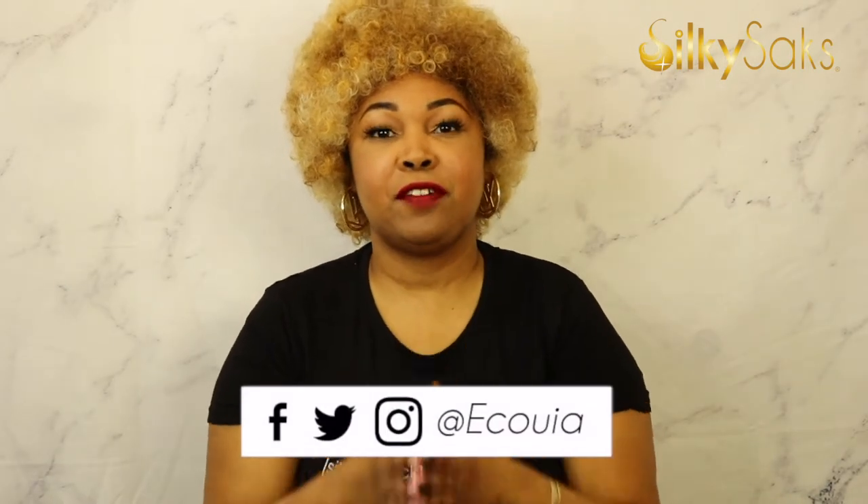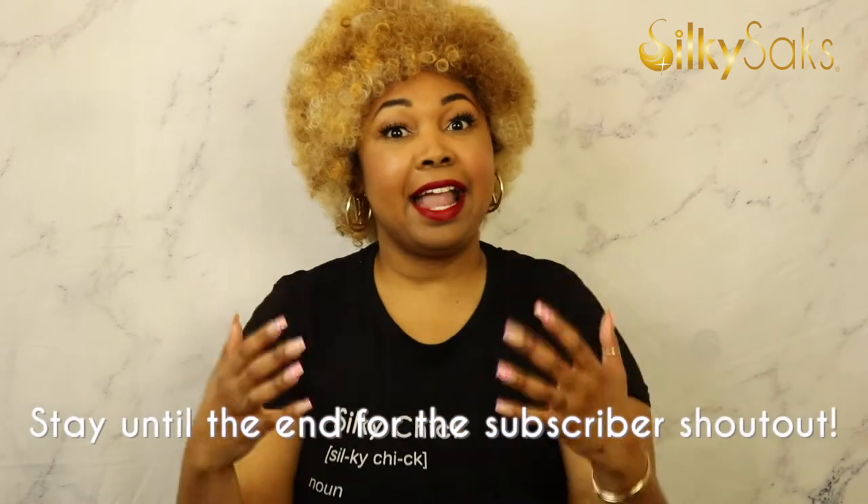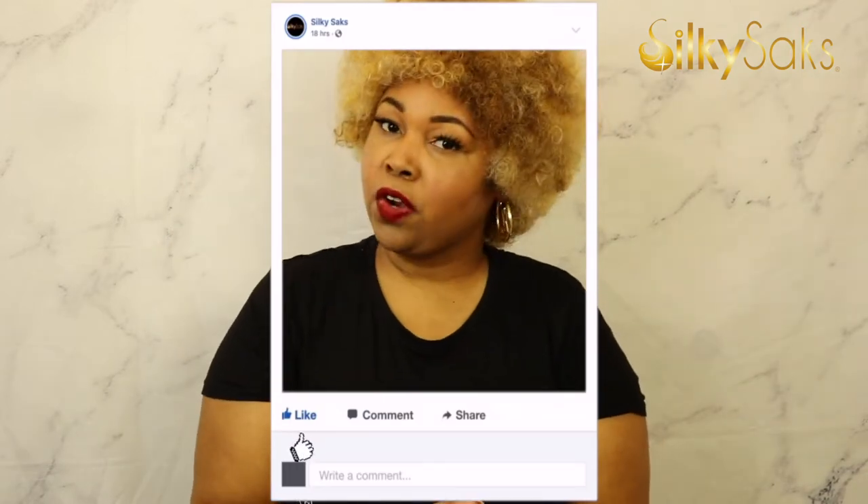I'm the creator and founder of Silky Sax, a luxury hair care company, and I'm here today to do a review on this Wig Pop Afro Bella wig. If this is your first time coming over to Silky Sax, hello and welcome — we do wig reviews, hair tips, and hair tutorials every Monday and Friday. If you like that kind of thing, please consider subscribing. And if you're a returning Silky Chick, hey boo, thanks for coming back. If you're watching over on Facebook, we love you over on FB too.